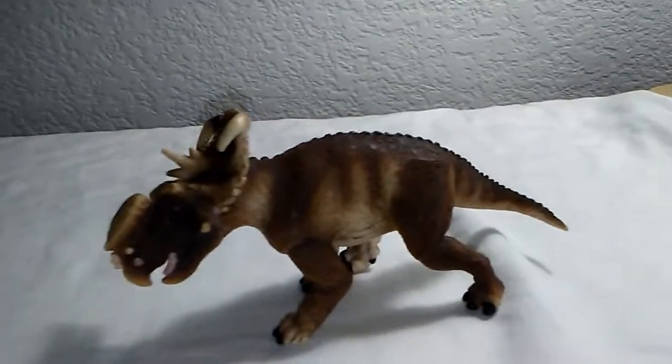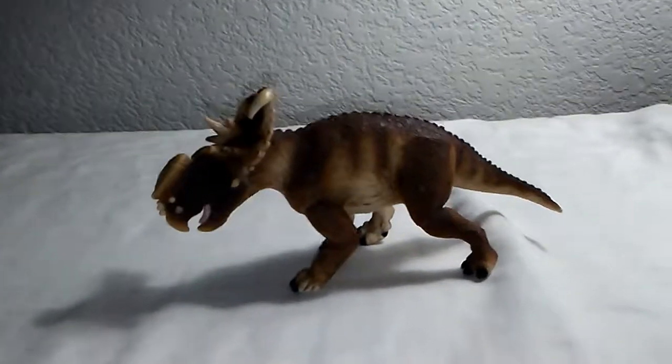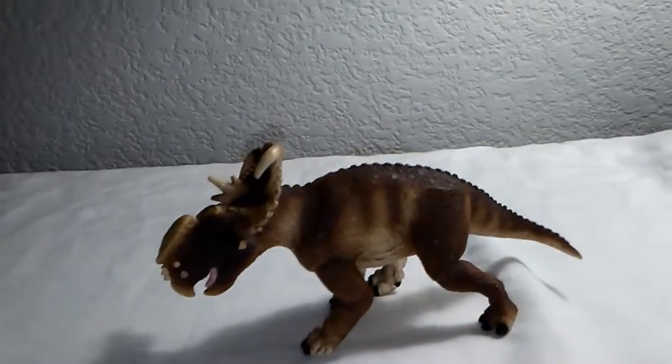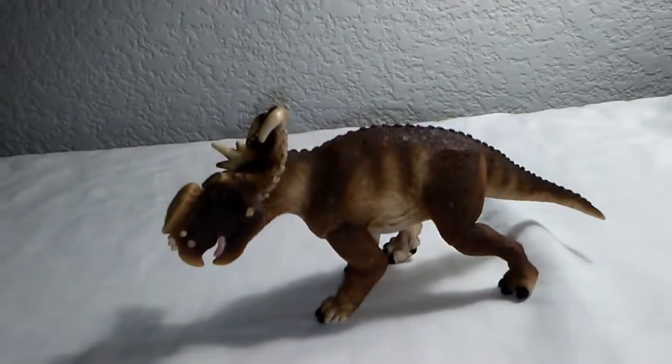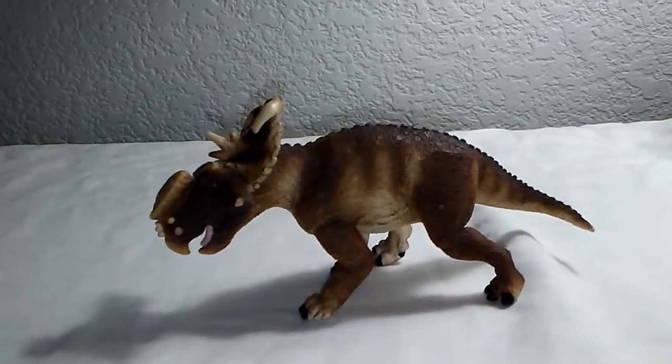This was my review of the Safari Pachyrhinosaurus. I hope you all enjoyed it. Please like, comment, and subscribe — it really helps me out when you subscribe. Please stay tuned on the channel for more.